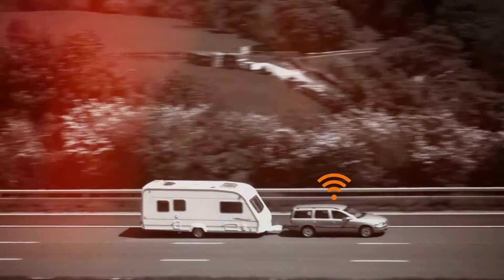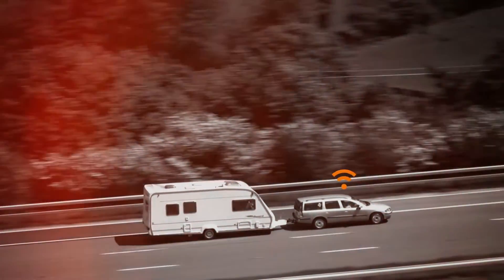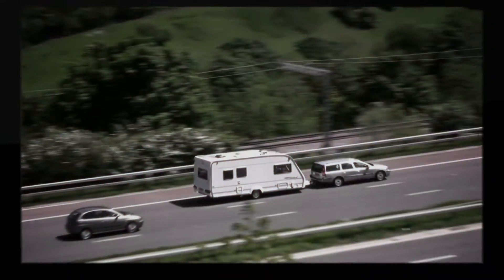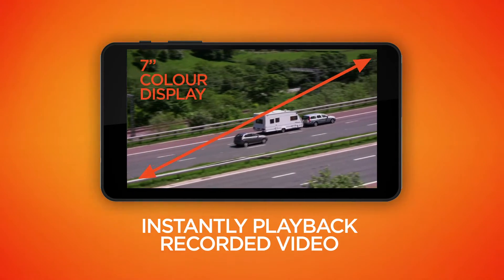RV700 will monitor your every move, enabling you to pinpoint the exact location of any accident or event and confirming the exact time and date of the offence. Instantly play back any video recorded right there at the scene on the built-in 7-inch LCD.